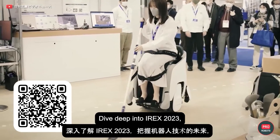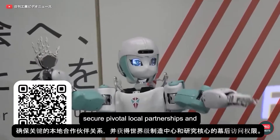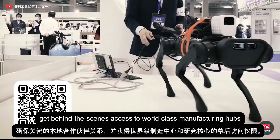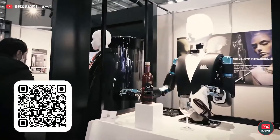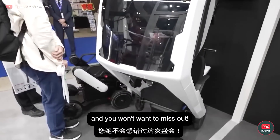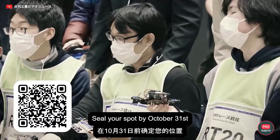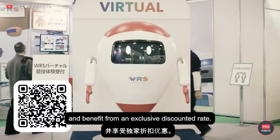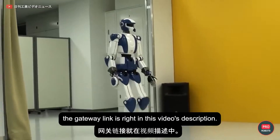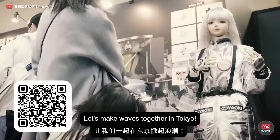Dive deep into IREX 2023, grasp the future of robotics, secure pivotal local partnerships, and get behind-the-scenes access to world-class manufacturing hubs and research nerve centers. The Pro Robots squad is going big, and you won't want to miss out. Seal your spot by October 31st and benefit from an exclusive discount rate. Time's ticking — register now. The gateway link is right in this video's description. Let's make waves together in Tokyo.